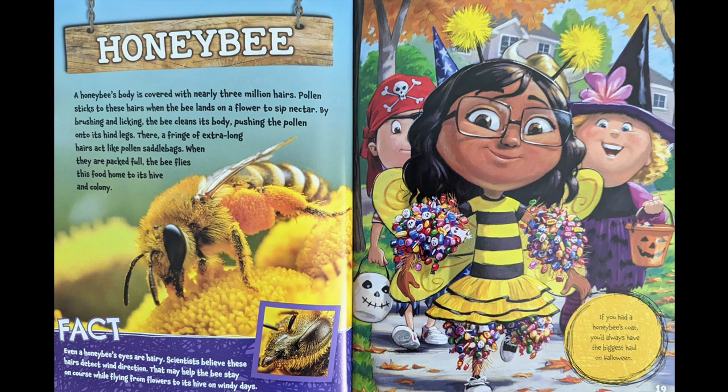A honeybee's body is covered with nearly three million hairs. Pollen sticks to these hairs when the bee lands on a flower to sip nectar. By brushing and licking, the bee cleans its body, pushing the pollen onto its hind legs. There, a fringe of extra-long hair acts like pollen saddlebags.